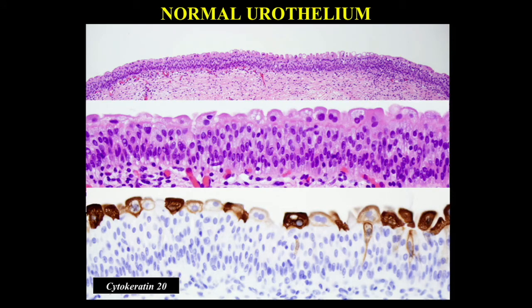Urothelium is a multi-layered specialized epithelium with a basal layer, a majority of elongated cells with elongated nuclei, and a surface umbrella cell layer. The umbrella cell layer may react with cytokeratin 20, but often when you perform CK20 staining you only see scattered umbrella cells that stain positively.